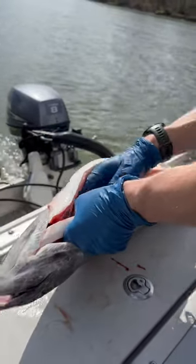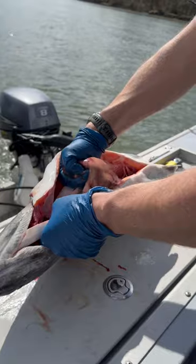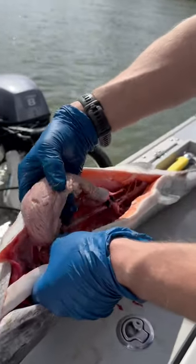No eggs in this one — it is a male. Look at those milk sacks. Oh no, I'm sorry. It is a female.